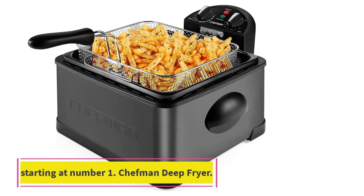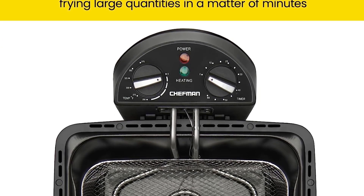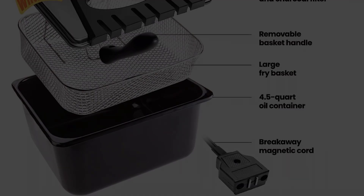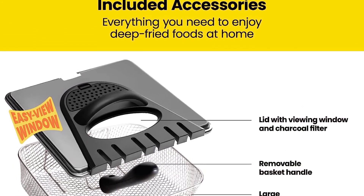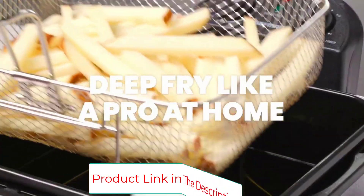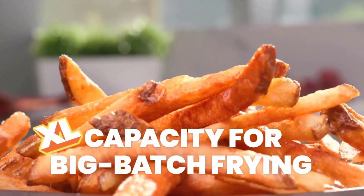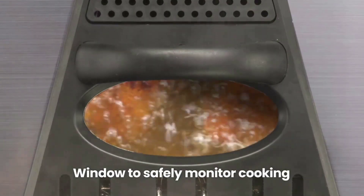Starting at number one, the Chefman deep fryer. The Chefman deep fryer is a kitchen essential that brings the joy of restaurant quality frying to the comfort of your home. It is designed to cater to a hungry crowd, boasting a generous 4.5 liter capacity that can fry large portions of your favorite indulgences — from golden french fries and crispy donuts to succulent fried chicken, homemade chips, and mozzarella sticks.